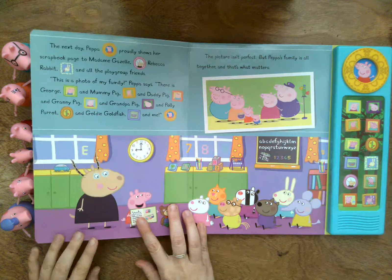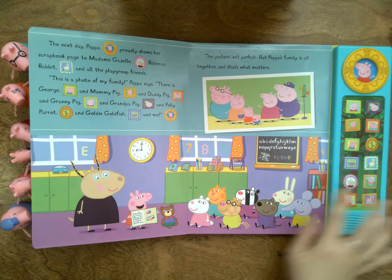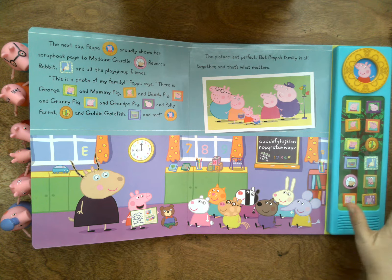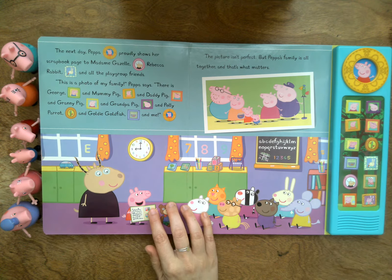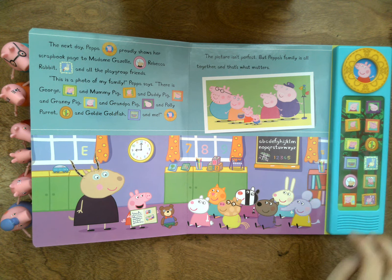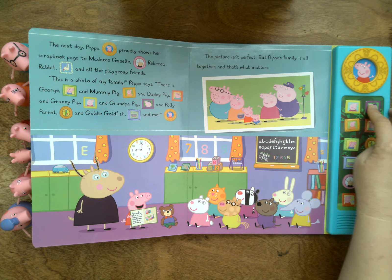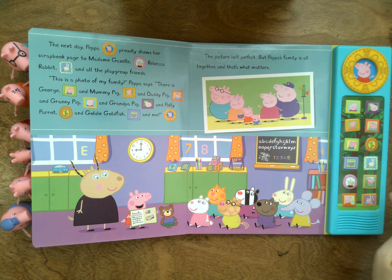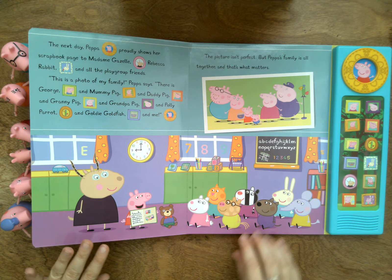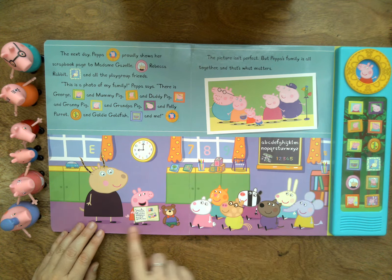Let's turn the page. The next day, Peppa proudly shows her scrapbook page to Madam Gazelle, Rebecca Rabbit, and all the playgroup friends. This is a photo of my family, Peppa says. There is George, and Mummy Pig, and Daddy Pig, and Granny Pig, and Grandpa Pig, and Polly Parrot, and Goldie Goldfish, and me. The picture isn't perfect, but Peppa's family is all together, and that's what matters. Here's the family, and here's her class. The end.